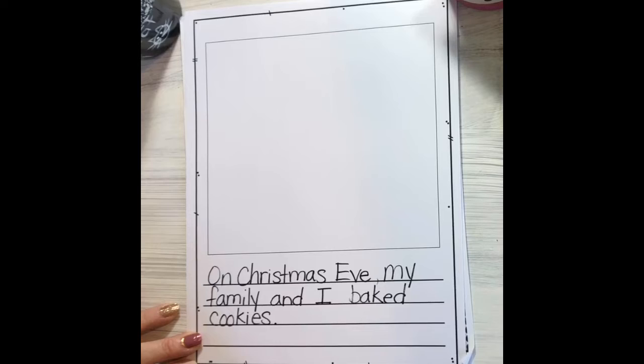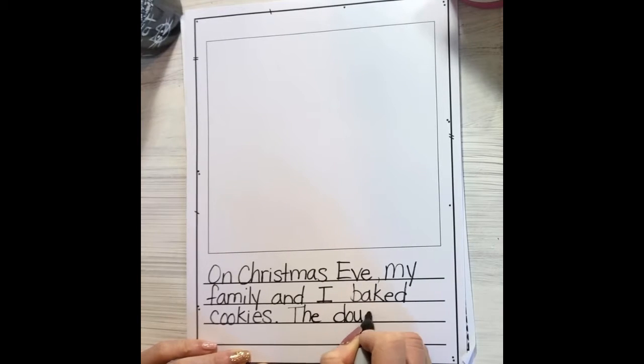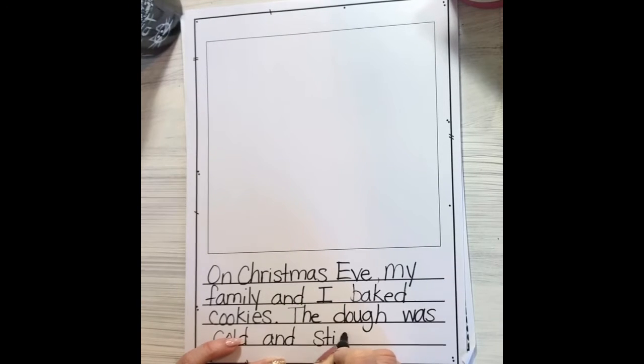Now I want to see if I can use one of my senses to make this more interesting and add more details. I remember how that dough felt in our hands — and that's my sense of touch. So I think I'll add: "The dough was cold and sticky" — because that tells you how it felt.